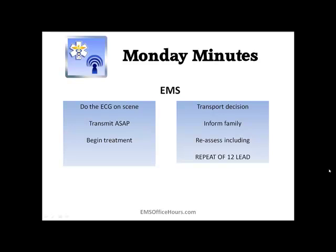So remember: bring that monitor inside, do the 12-lead in the house, transmit as soon as possible, and begin your treatment. Transport to the appropriate facility and keep the family informed — you don't want them heading to their favorite hospital if you're going somewhere else. It's been shown that EMS systems that do EKGs on scene and start treatment in the house before moving to the hospital don't take significantly longer overall to get the patient to the hospital. So you're doing the patient a great service by getting it done on scene and getting the ball rolling.